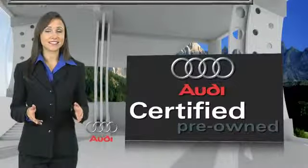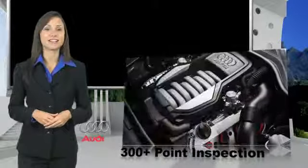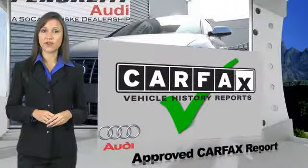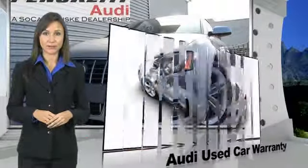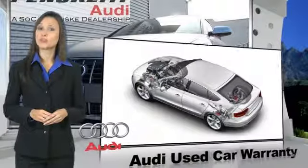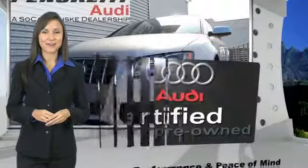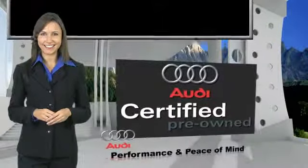There are 300-plus reasons the Audi certified inspection is the industry's most rigorous. No other manufacturer puts certified cars through a tougher examination. All certified cars are also backed by first-rate service and support. Audi certified cars: performance and peace of mind.